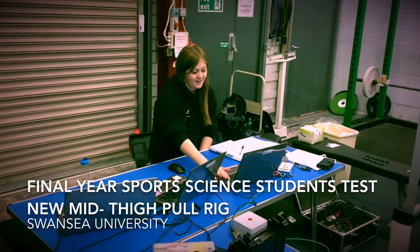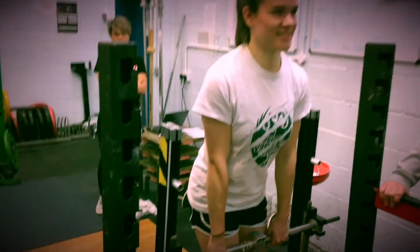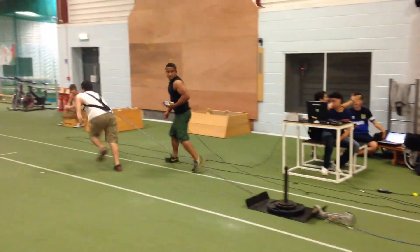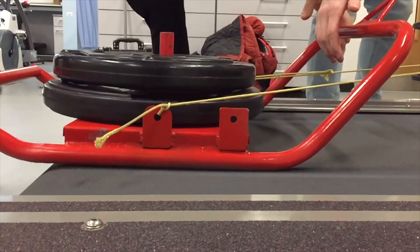Sports performance is a very important area of biomechanics and an area in which we are involved greatly in Swansea. For example, we helped develop instruments to improve athletes' performance or improve the design of particular pieces of equipment — for example, a sled for resisted sprinting.